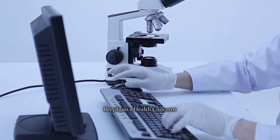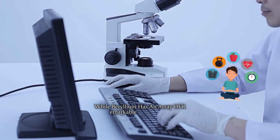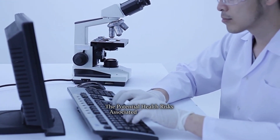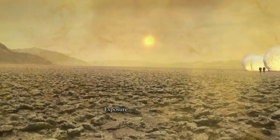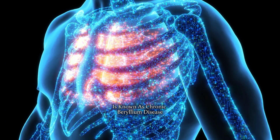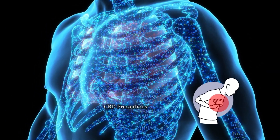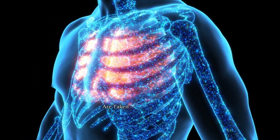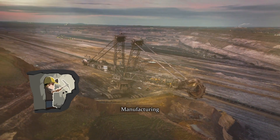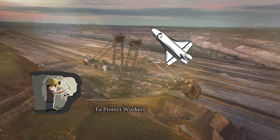Beryllium's health concerns. While beryllium has an array of remarkable applications, it's essential to acknowledge the potential health risks associated with its use. Exposure to beryllium dust, fumes, or vapors can lead to a lung disease known as chronic beryllium disease, CBD. Precautions and strict safety measures are taken in industries that involve beryllium, such as mining, manufacturing, and aerospace, to protect workers from exposure.